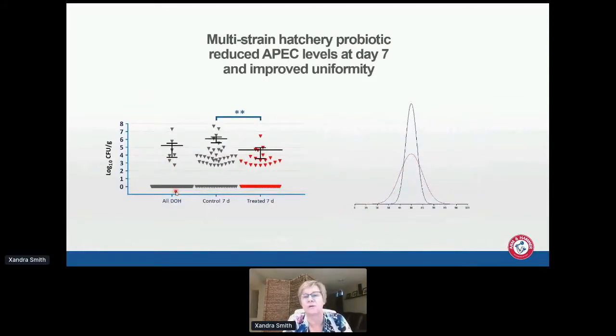Last year I showed results from our multi-strain hatchery probiotic. At seven days we reduced avian pathogenic E. coli in treated birds, and the main effect was that even though body weight was about the same, there was increased uniformity in the birds that had been fed this hatchery probiotic.